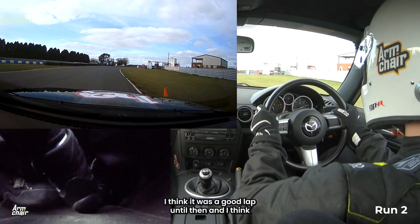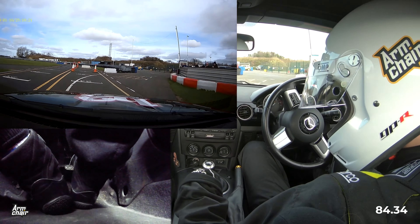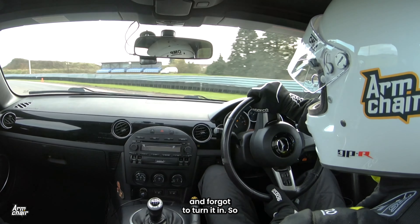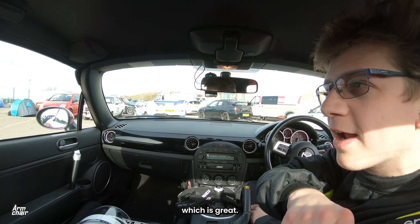It was a good lap up until then, and I'll explain in a second why I nearly binned it. I looked in the mirror to see if I hit the cone, and I missed the corner — I forgot to turn in. Close one, but if that's quicker let's find out. I feel like there's still a bit more time in there, which is great.